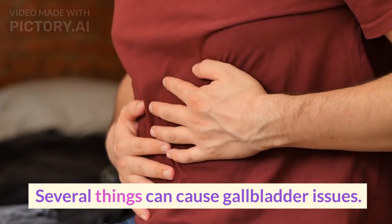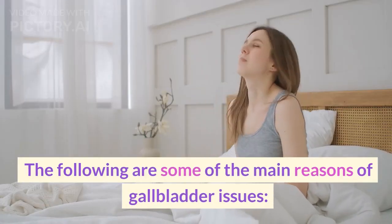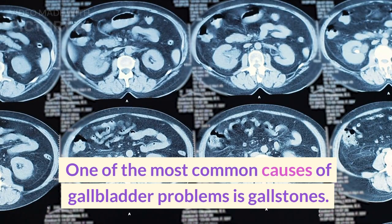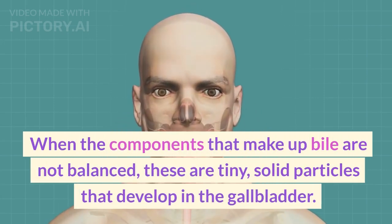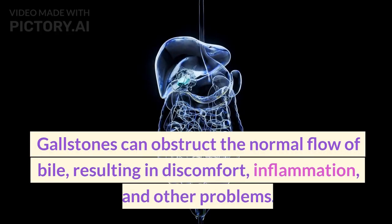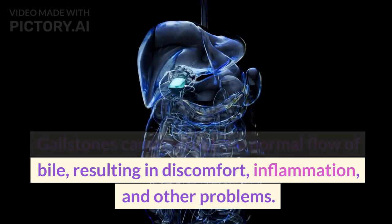Several things can cause gallbladder issues. One of the most common causes is gallstones. When the components that make up bile are not balanced, these are tiny, solid particles that develop in the gallbladder. Gallstones can obstruct the normal flow of bile, resulting in discomfort, inflammation, and other problems.